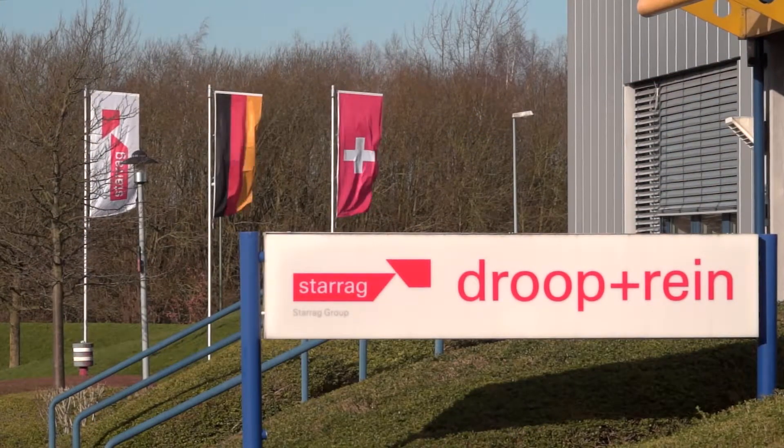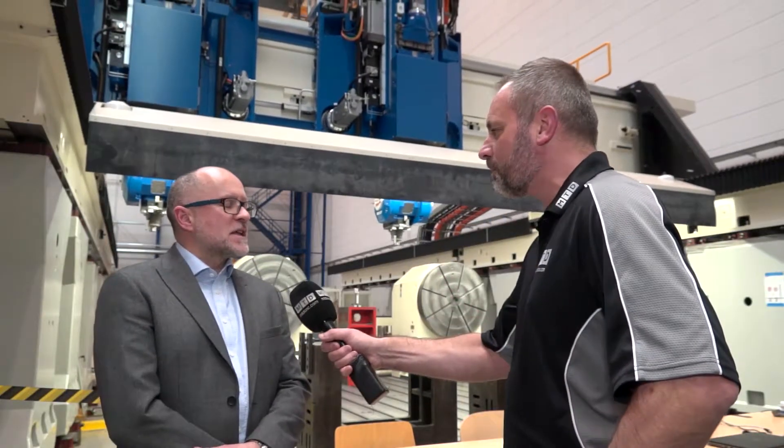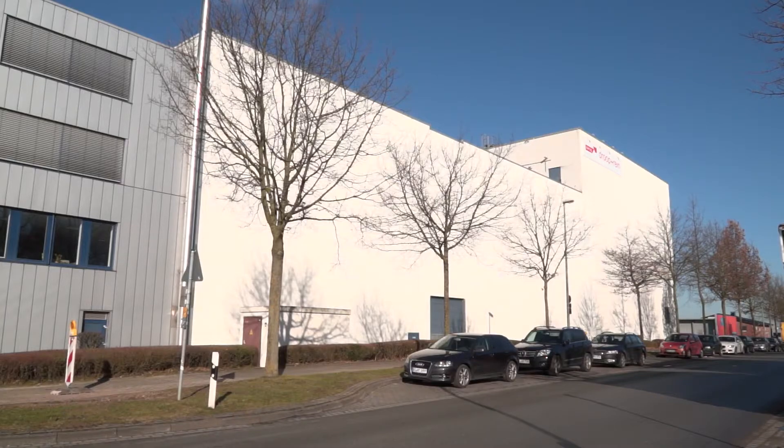Lee, we're back in Drupal Rhine, Bielefeld. Give us a little bit more background to Drupal Rhine. Thanks to MTD CNC for coming back, Mark. Bielefeld is the home of Drupal Rhine — it's where we make our largest machines.